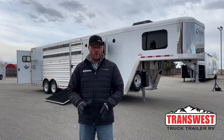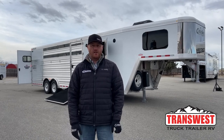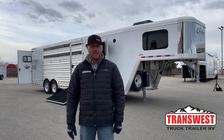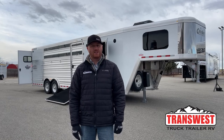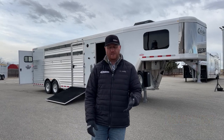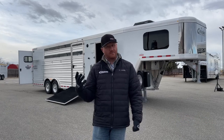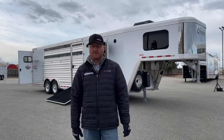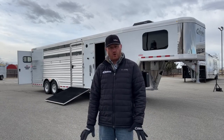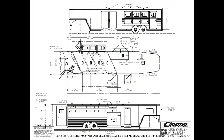We have a 2022 Cimarron Northstar four horse living quarters behind me. This is a real unique trailer — a custom build, so it is sold, but very unique. We want to show you these type of trailers so you can see some of the things that we do. Before we get into this trailer, let's take a look at the drawings so I can give you an idea on how the trailer is laid out and some specs on it.